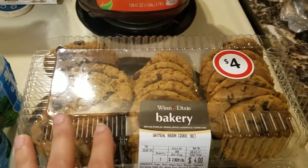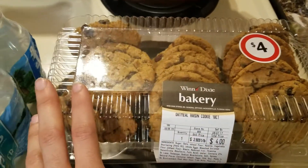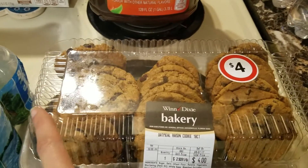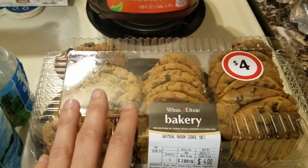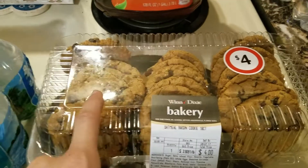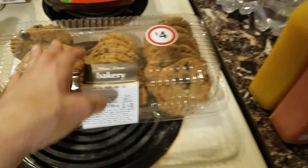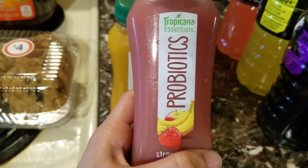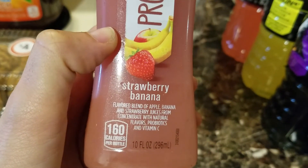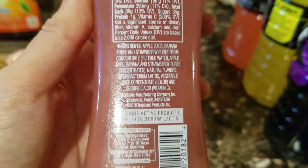My father-in-law yesterday ate all of my oatmeal raisin cookies that I put out as little treats for everyone — he ate them all, by himself! So I bought more because I do love oatmeal and raisin cookies. I prefer them over any other ones — macadamia nuts are good but they have to be fresh. These oatmeal cookies are so soft and moist. I also picked up two of these cookies I've seen on commercials — everyone says they're really good — so let me know in the comments if you guys know if they're any good.